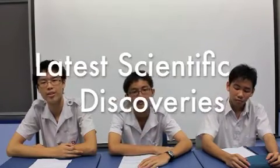Hi, I'm Yi Wei. Hi, I'm Brian. And I'm Ning Xuan from Mirror Valley High School. We are currently undertaking a project to explain latest scientific discoveries.